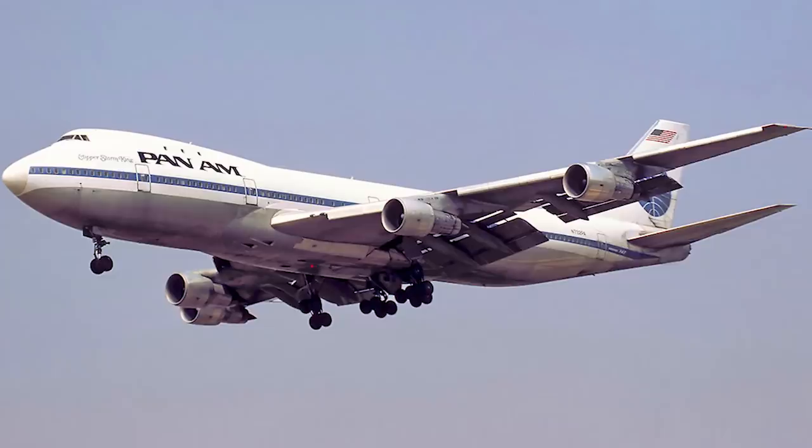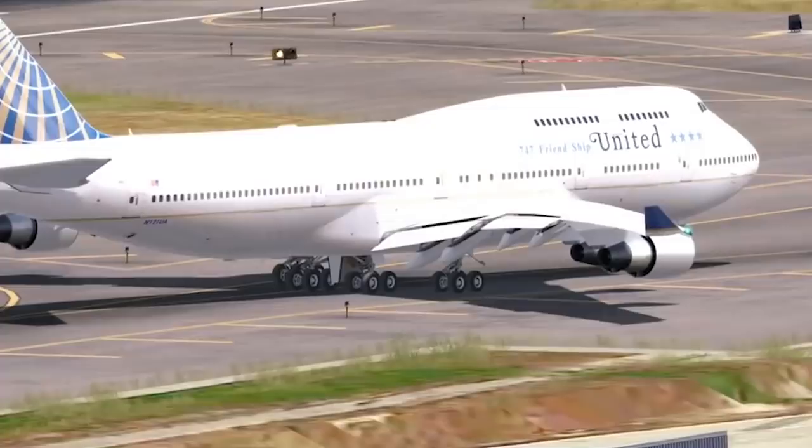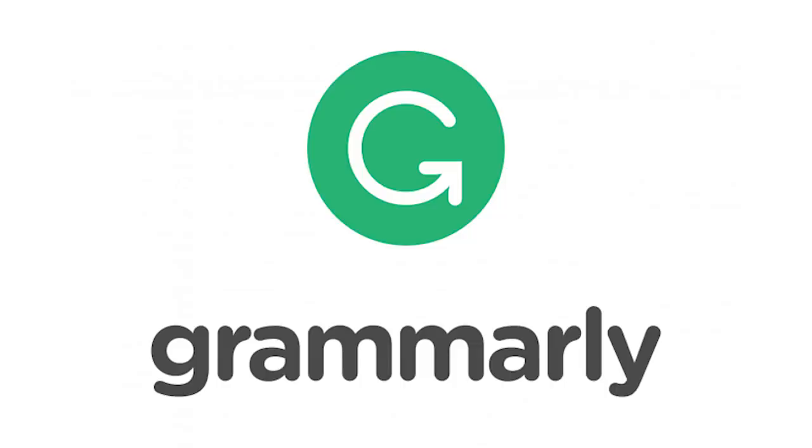You guys have been wanting a lot of Boeing and Airbus videos. Because of that I'm doing a lot of research on the history and I find that sort of stuff fascinating. The introduction of the 747 was a historical achievement. Before we get into the video, a quick mention of Grammarly.com — if you struggle with grammar, it's a nice free program linked in the description below. But check that out at the end of the video.